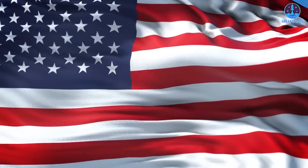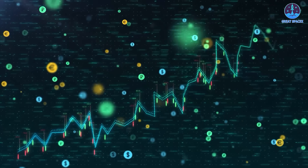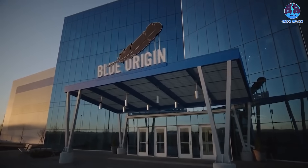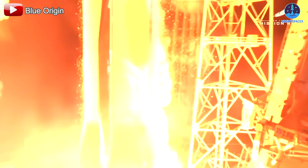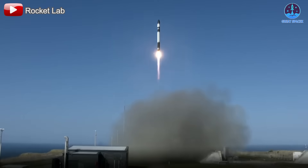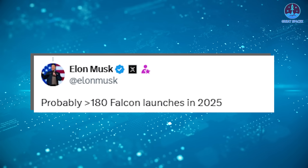Looking ahead to 2025, the Space Report predicts an even higher launch rate. Growth is expected from Europe's independent launch efforts as well as increased cadence from the US and China. In the US, several new launch vehicles will contribute — Blue Origin's New Glenn, which successfully debuted this year, and ULA's Vulcan rocket will ramp up operations, while existing rockets like Falcon 9 and Electron will continue to increase their launch frequency.